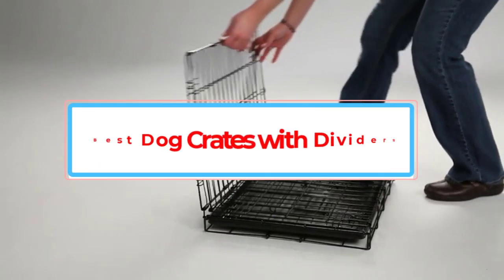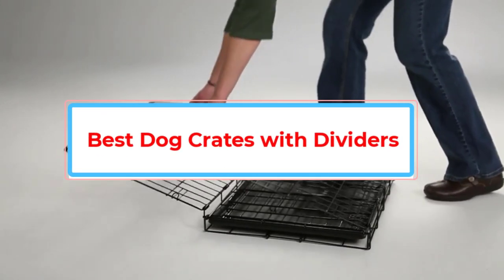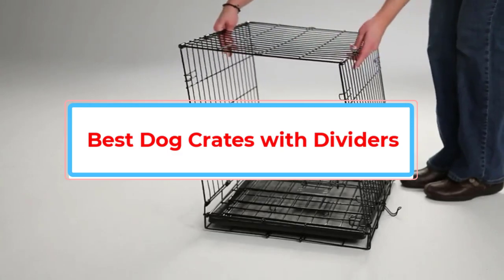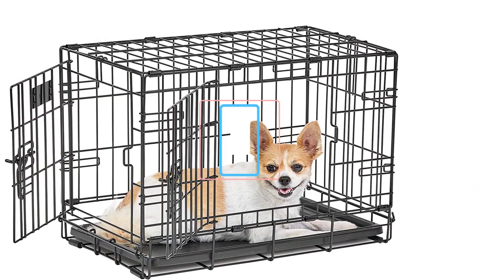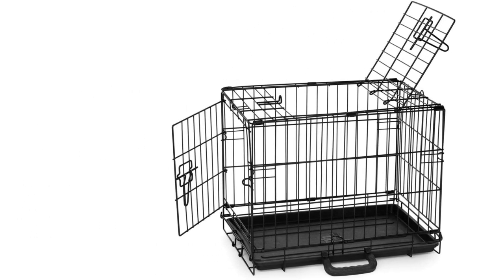Looking for the best dog crates with dividers for potty training, separation anxiety, and more? You came to the right place. We look at the best on the market, the benefits of owning a dog crate, and considerations when choosing one.